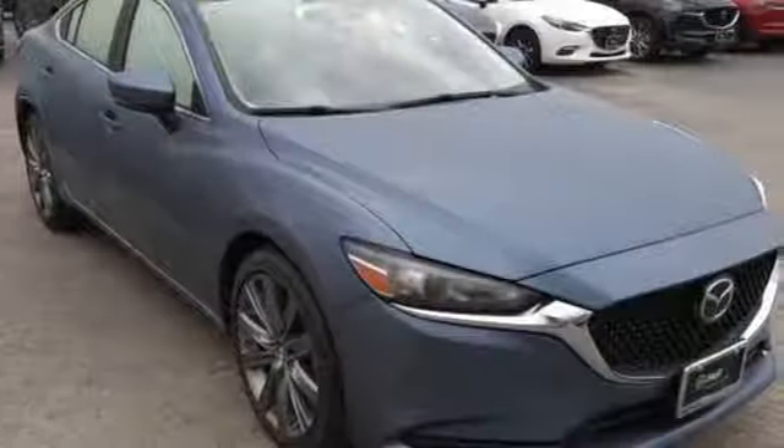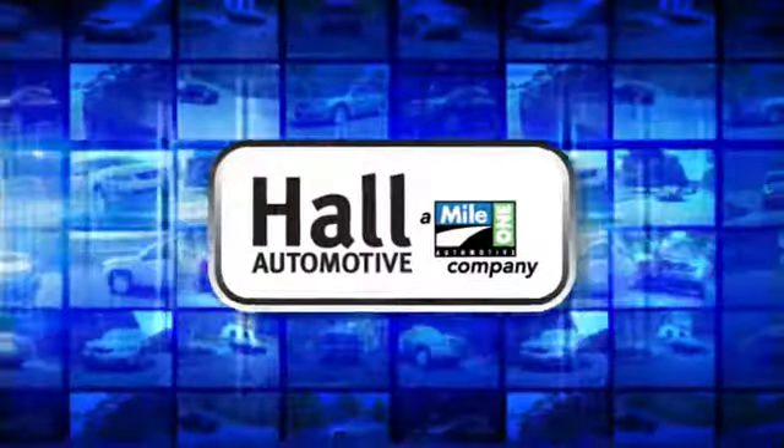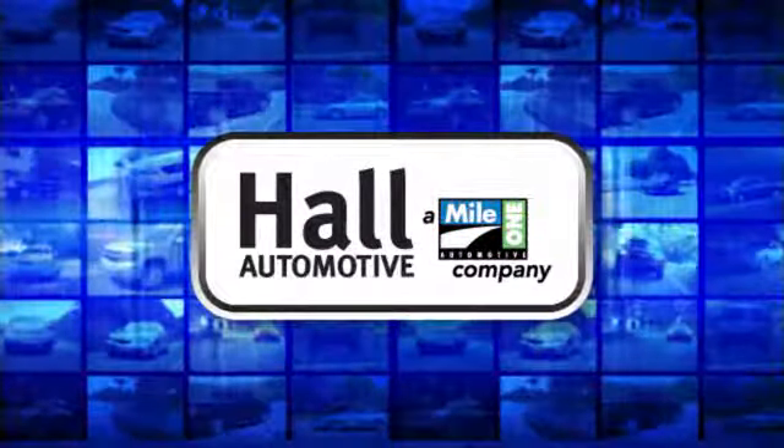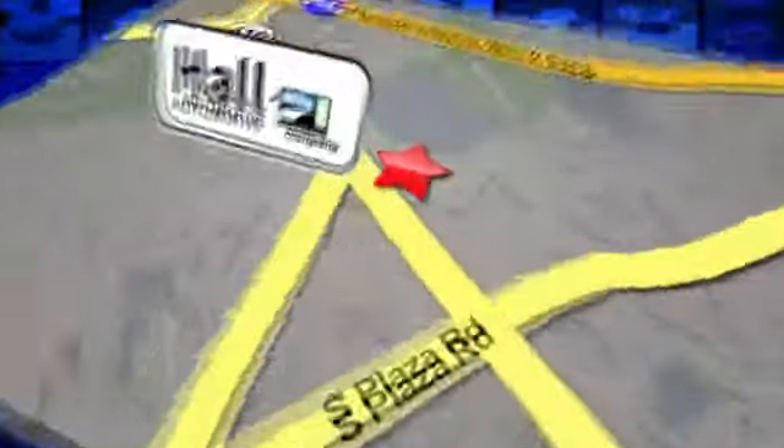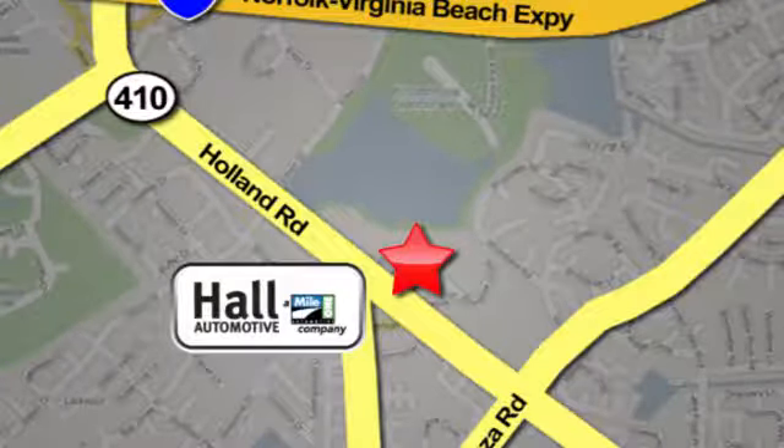With Mazda, driving is what matters most. Take it for a test drive today. Haul Automotive — more cars, great people. Haul Mazda, a Mile One company, is conveniently located at 4372 Holland Road in Virginia Beach.